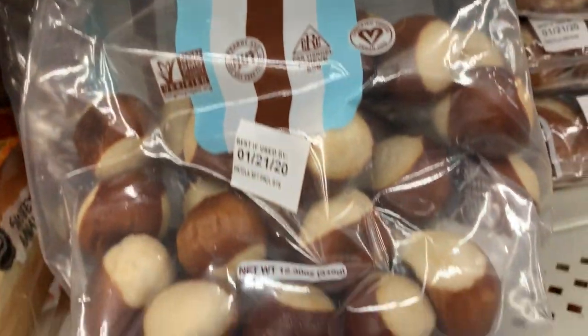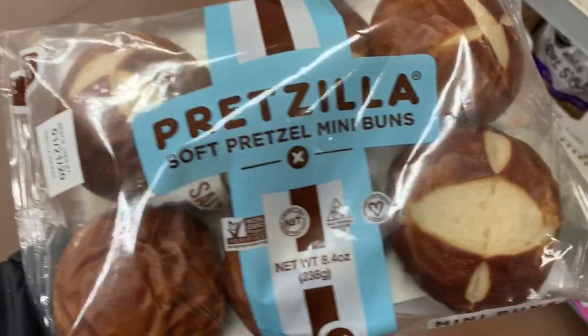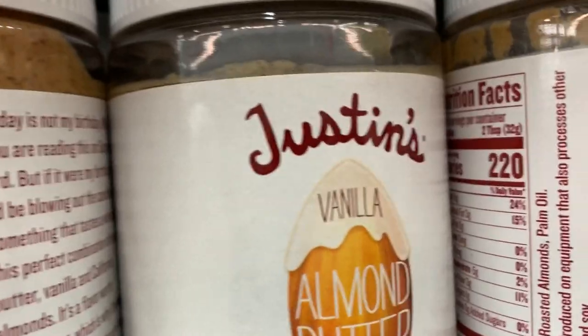I was happy to see that Walmart carries Pretzilla Buns and the Pretzilla Bites. These are all vegan — see that certification right there. And $2.99, not bad.